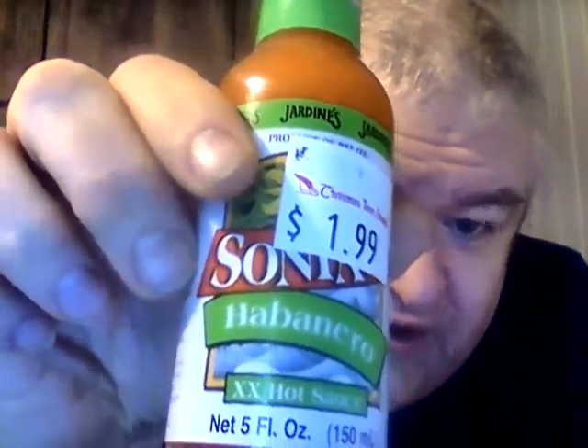Hey my legion, how y'all doing today? I'm back with another hot sauce review. This one is from Belize — it's Jardines Santava Habanero Double X hot sauce from Belize.